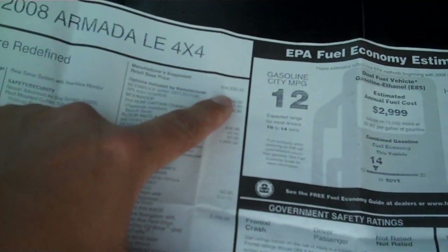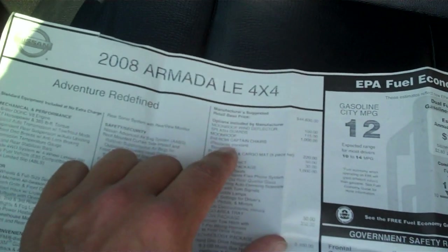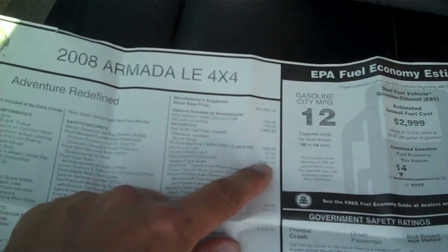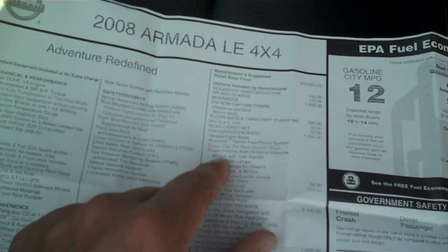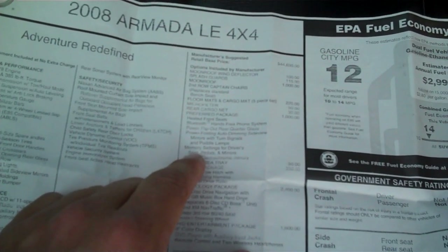One thing I need to show you — I still have the window sticker, it was a lease turn-in. Originally it was $52,229. It's got the moonroof, splash guards, captain's chairs which was a thousand-dollar add, floor mats and cargo which was $220, micro filter which was $50, rear cargo net, preferred package, heated front seats, Bluetooth hands-free, flip-out rear quarter glass, power folding auto-dimming side view mirrors with turn signals and puddle lamps, and memory seating for the driver.